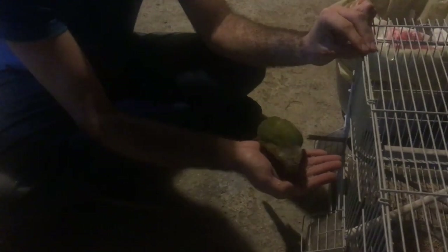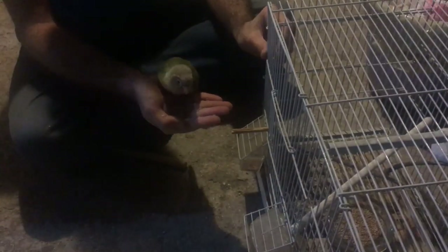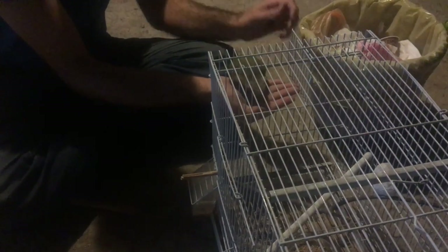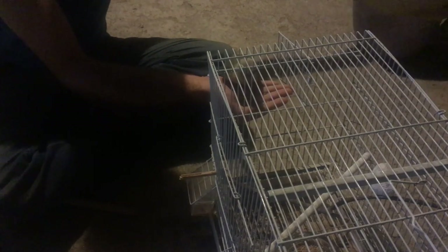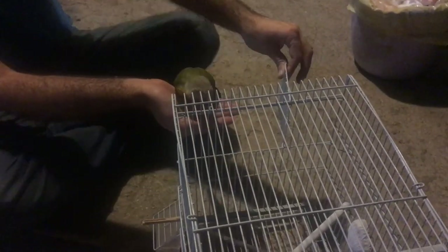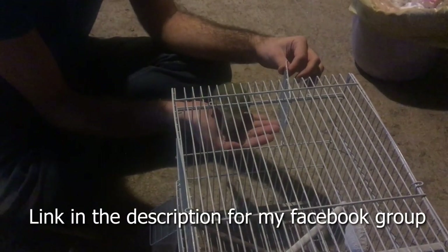In the meantime, until you find out whether you will be the one adopting this parrot or not, you need to educate yourself about the species. A simple search on Google or YouTube will give you a lot of information on how to care for that specific type of parrot. If you don't know what type of parrot it is, you can post a picture in my Facebook group and someone will surely identify it for you.